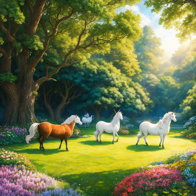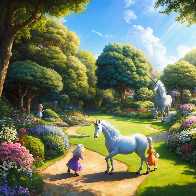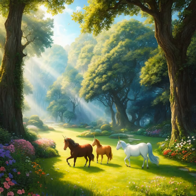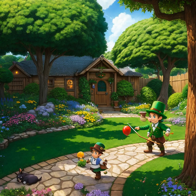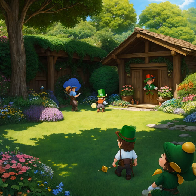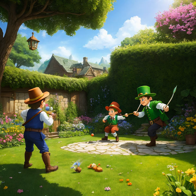Deep within the Cave of Wonders, the adventurers stumbled upon a hidden treasure. It was a chest filled with gold coins, precious gems, and ancient artifacts. After marveling at the riches, the group realized that this was an opportunity to change their lives forever. They quickly gathered up the treasure and made their way back to the entrance of the cave. With newfound wealth and a sense of accomplishment, the adventurers celebrated their success and began to plan for their future.